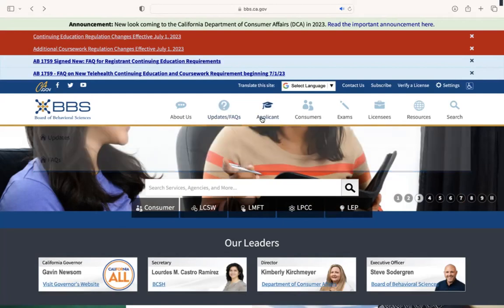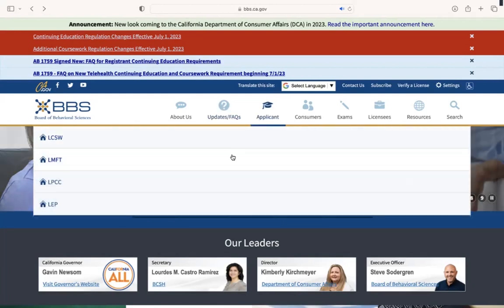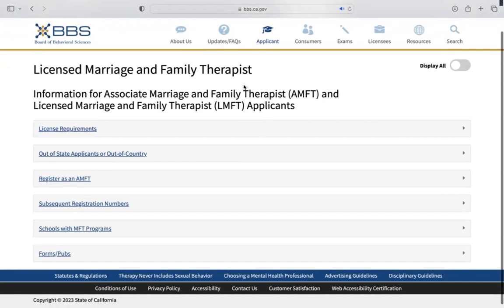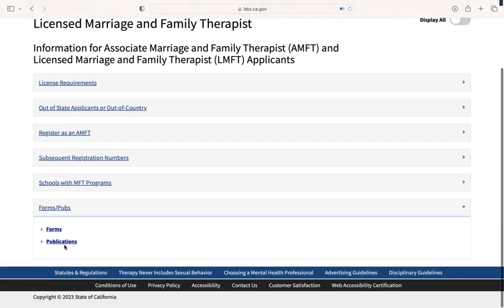First, you're going to want to go to the Applicant section and click on LMFT. This is going to bring you to a page with a lot of different information that you can browse, but we're going to go down to click on Forms and Publications, and then expand that further by clicking Forms.